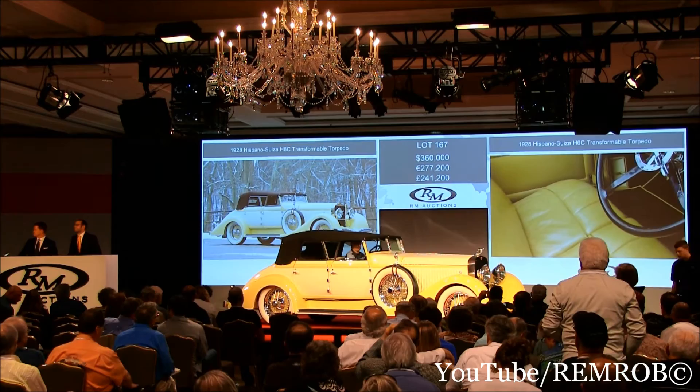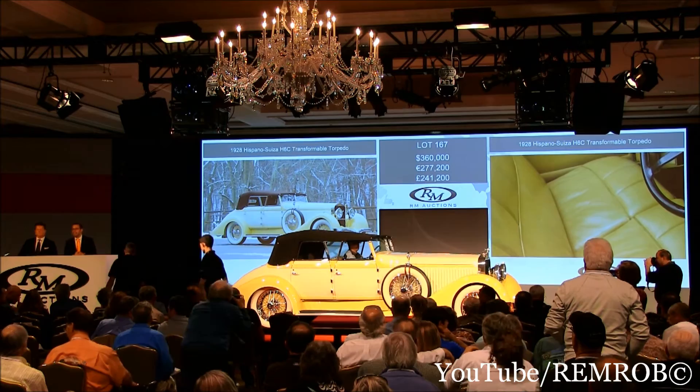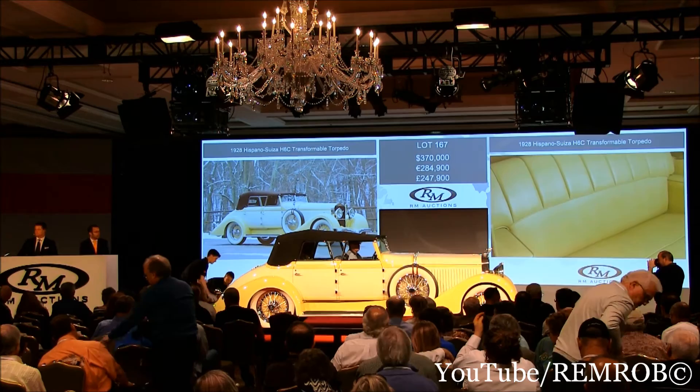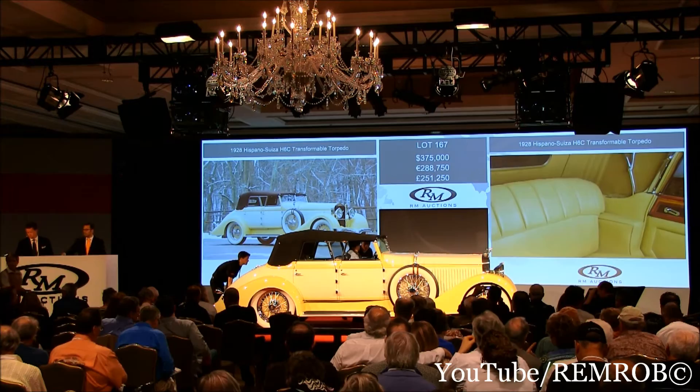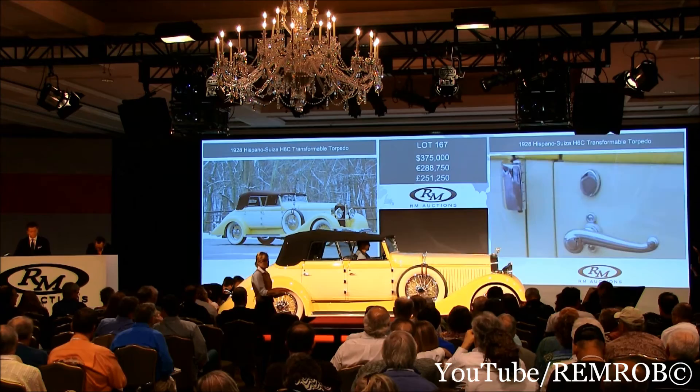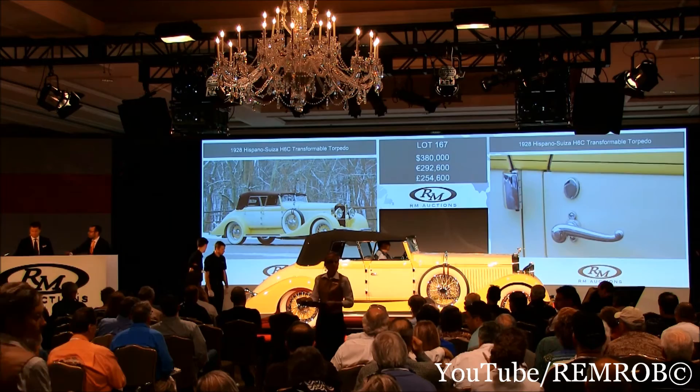At $360,000, ladies and gentlemen. $370,000, thank you, Shelby — $370,000. And $380,000 now. $375,000 — tactical bid at $375,000. Do I have $400,000? Shelby's bid at $375,000. $380,000, thank you — $380,000. Do I have $390,000 now? I've got $380,000 on the telephone. Do I have $390,000?